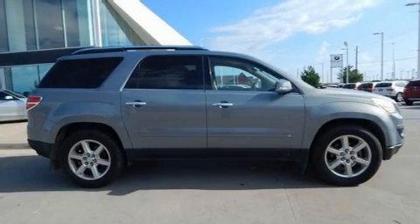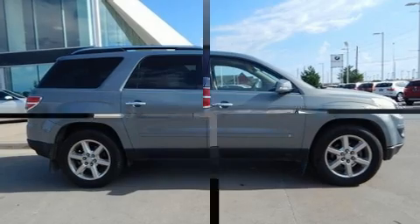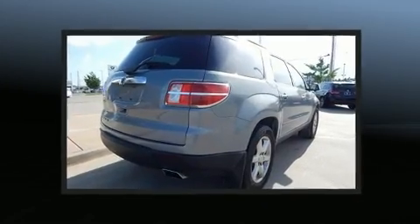Step into the 2008 Saturn Outlook. It features an automatic transmission, front-wheel drive, and a refined six-cylinder engine.